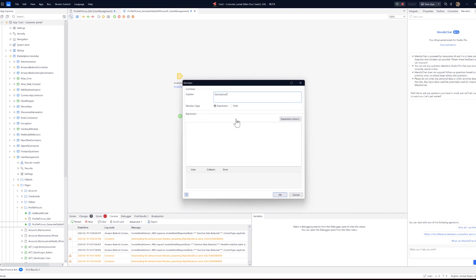First, we need to check if there is a description in the profile. If so, we can proceed with the credentials check.